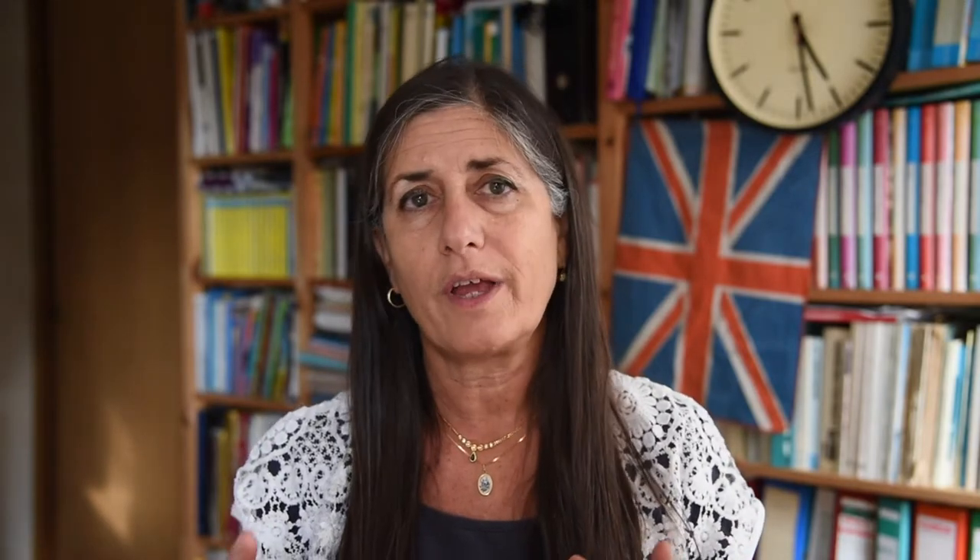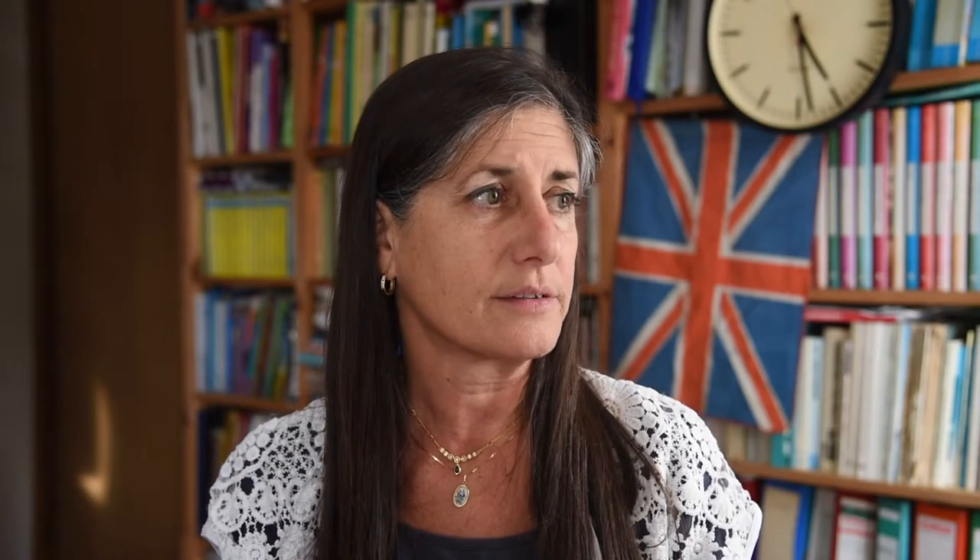There's a specific strategy for Part 2 divided into five parts. The first part is the introduction. When you get the card, which has written on it what you have to talk about and some suggestions of what you should cover, use it as a guideline. It's not necessary to answer all the individual parts, but it is necessary to address the subject at the top of the card. Introduce the topic by saying something like 'I'd like to talk about...' and then transition into the past with a linking word.